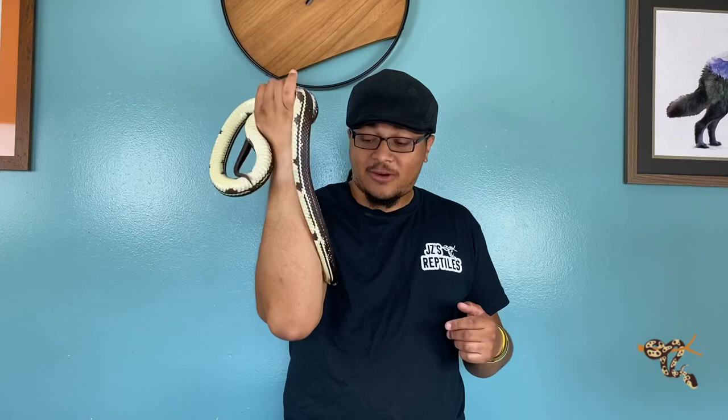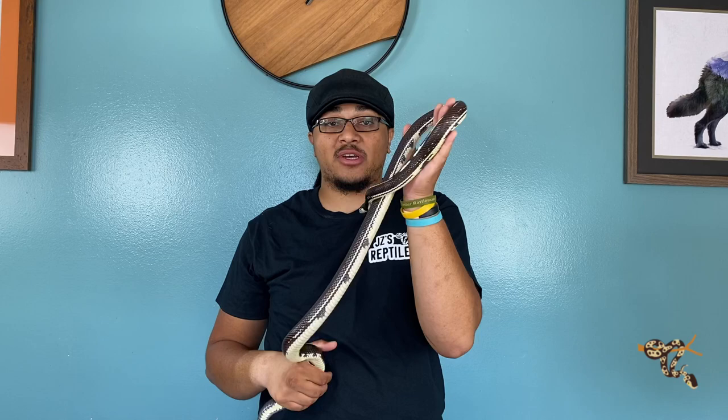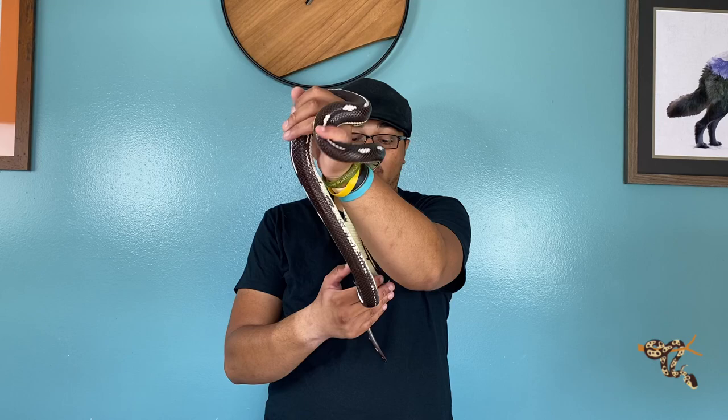King snakes right here — these guys are North American colubrids. They are found from up into Canada all the way down into Mexico and Central America. These are incredibly variable; there's a large number of species. They are all in the genus Lampropeltis, which also includes milk snakes, but we're really only talking about king snakes today.